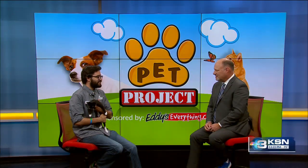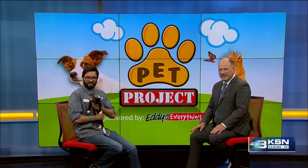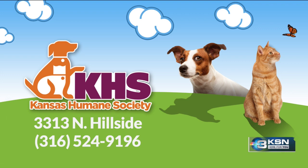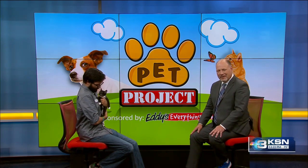We really, really need adult dog fosters right now. That is something that would help out the Humane Society a great deal. You can adopt Bjorn or any other animals at the Kansas Humane Society — visit their location at K-96 and Hillside or call the number on your screen. Jordan, always good to see you. Bjorn, good luck to you!